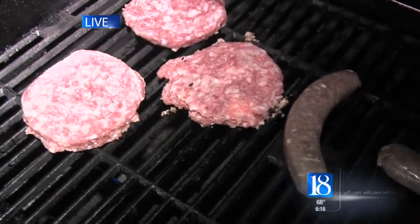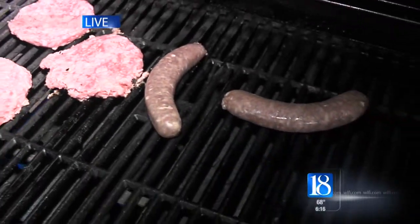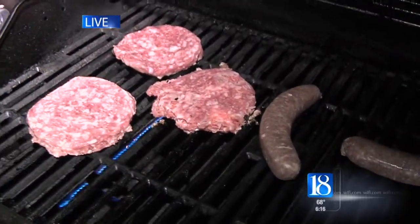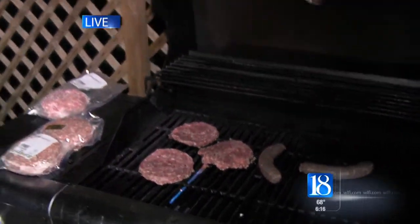It's just before 6:30, and that means what better time than to throw some burgers and brats down on the grill — a yummy breakfast, maybe a different kind of breakfast for most of you. But when we get to the weekend and you're thinking about what you're going to do for the Purdue tailgate this weekend, you're going to be thanking me.